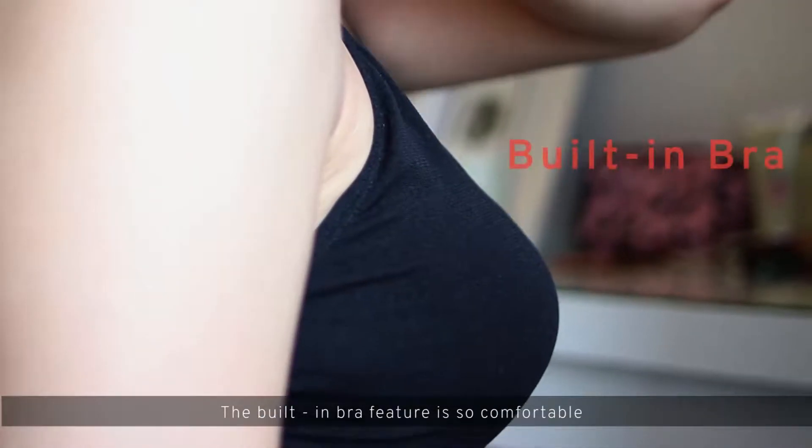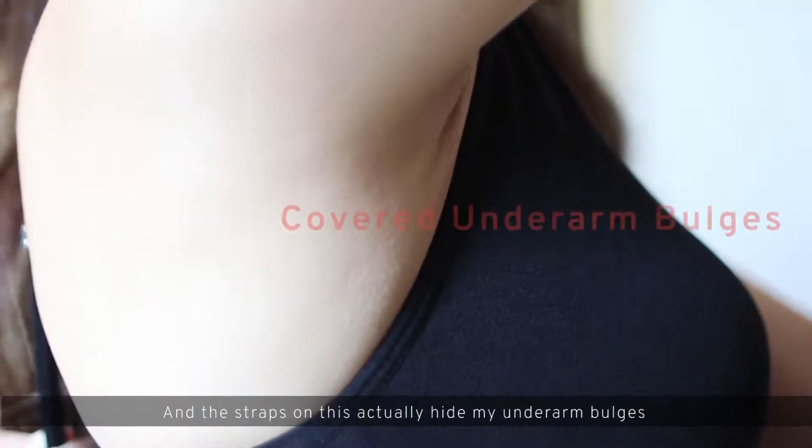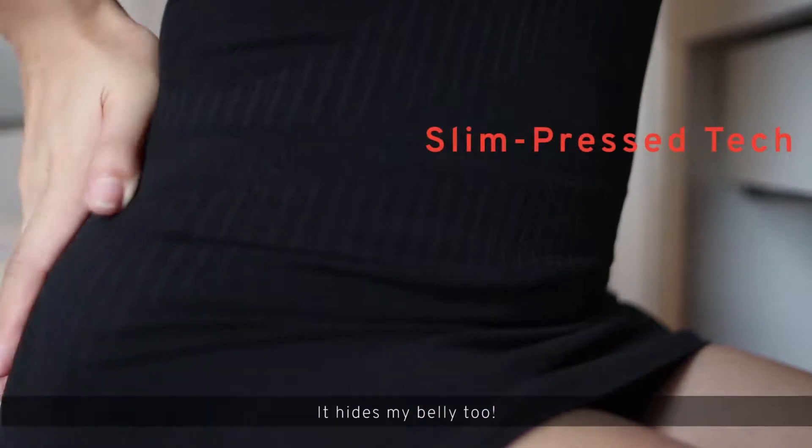Wow, the built-in bra feature is so comfortable. And the straps on this actually hide my underarm bulges, unlike the other shapers. Oh wow, it hides my belly too.